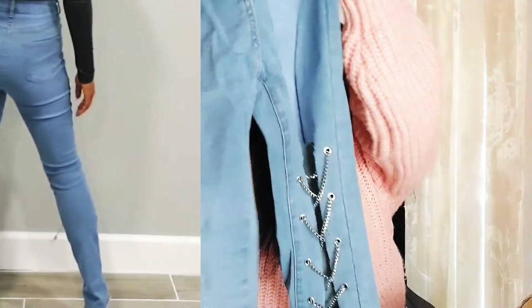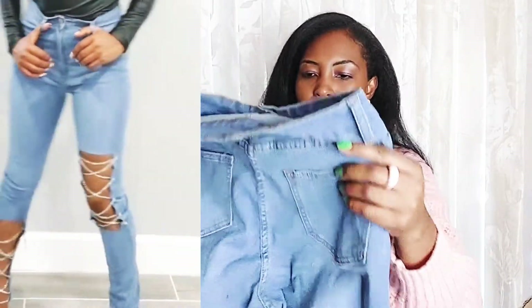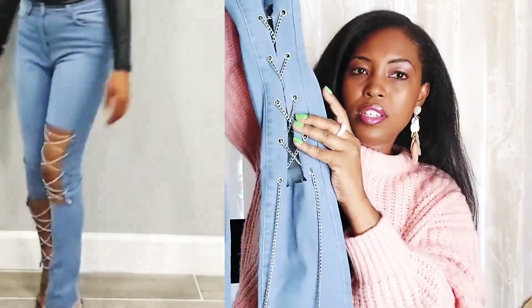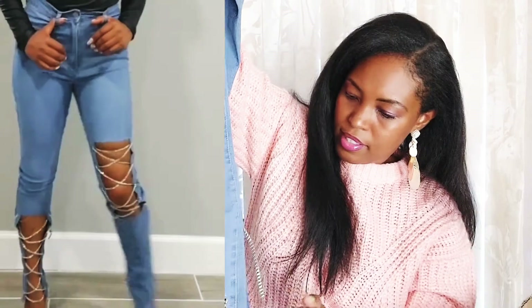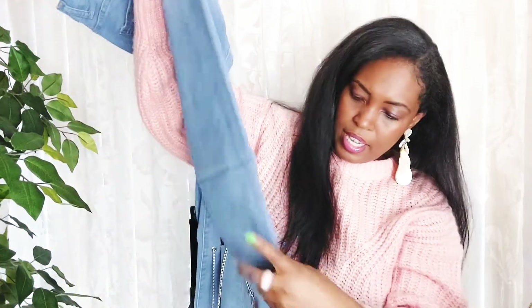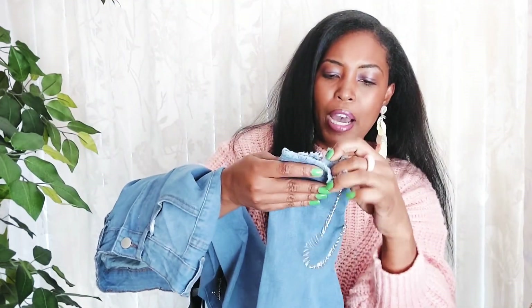These are another pair of jeans — they look like they are also high-waisted, which I like because it gives you that support and sucks your tummy in. A lot of my jeans are high-waisted. These have some chain-style detail on the leg area on the sides, and some fraying on the bottom as well. These should be cool to style.